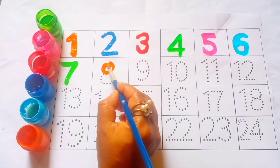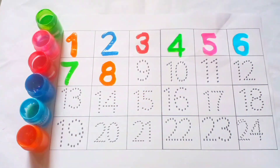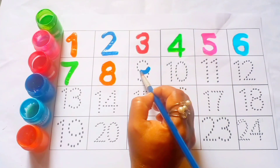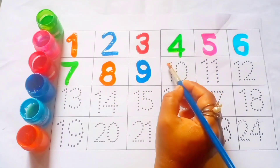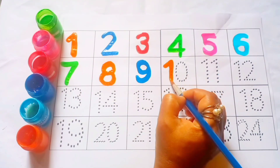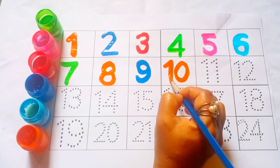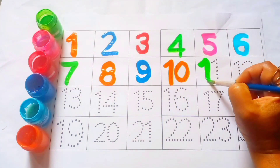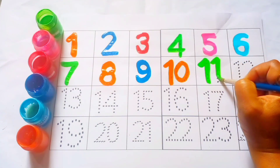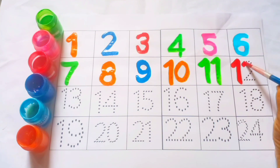Orange color, eight. Blue color, nine. Orange color, ten. Green color, eleven. Red color, twelve.